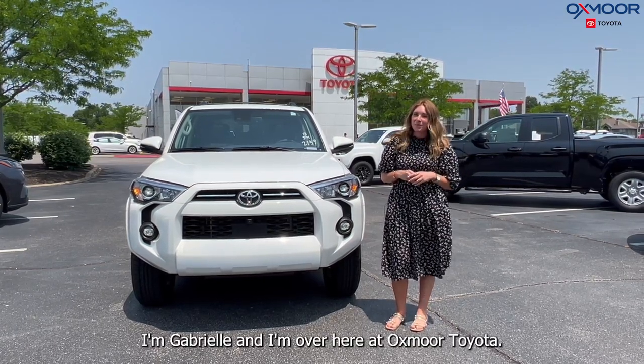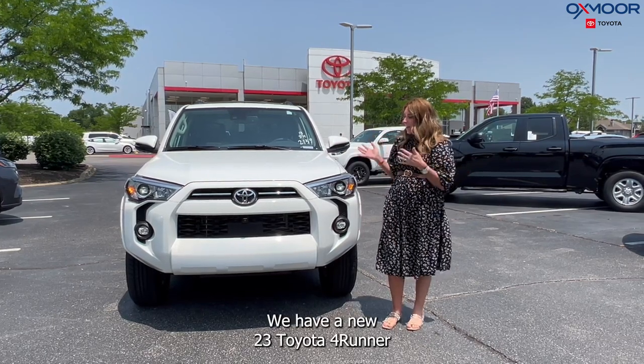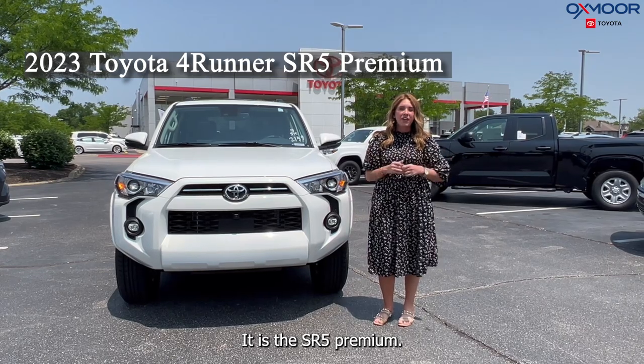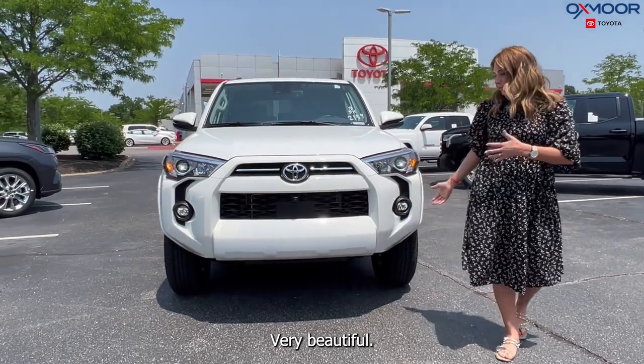Hello everyone, I'm Gabrielle and I'm over here at Oxmoor Toyota today. We have a new 2023 Toyota 4Runner — it is the SR5 Premium in the exterior ice cap color, very beautiful.